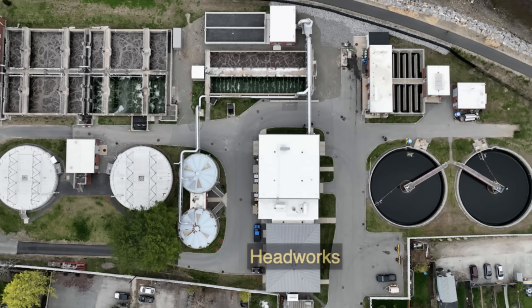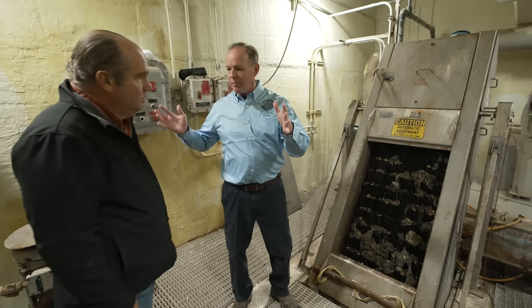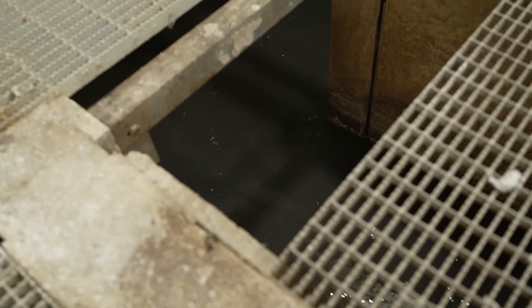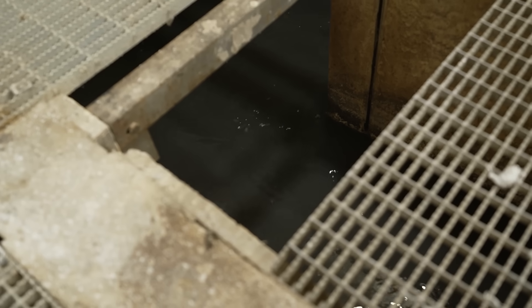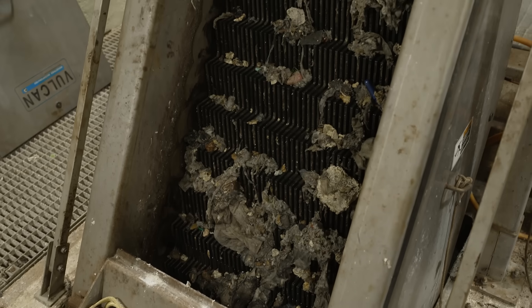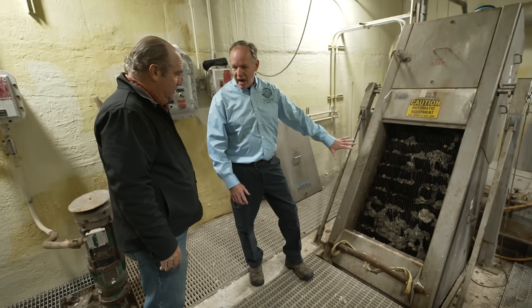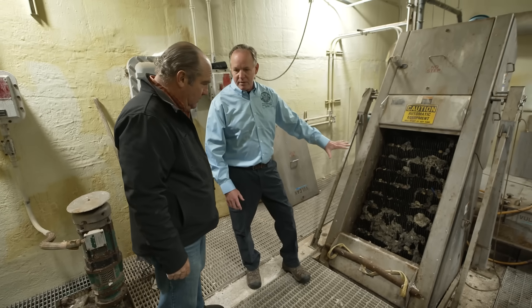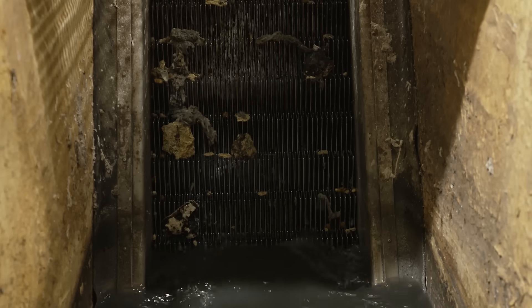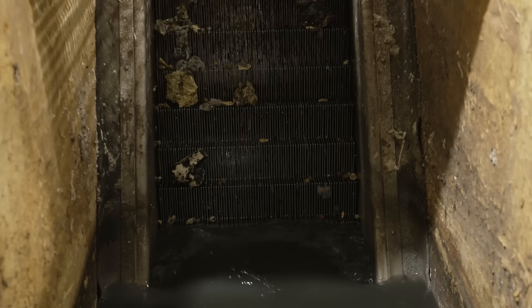It starts at the headworks. All the wastewater is collected throughout the system through pipes and pumps and it comes into the facility right here — it's underneath our feet. The raw sewage comes in and here we screen out all the stuff we can't treat in the biological process. That's the inorganic stuff — you can only treat the organics. Rags, grit, wipes. The flushable wipes — they're flushable, but you really shouldn't flush them. You can't break them down. Really a problem.